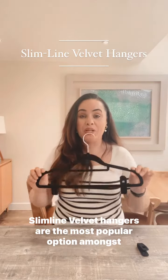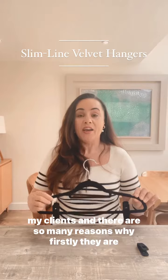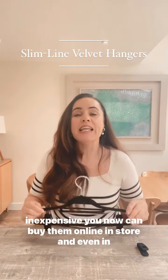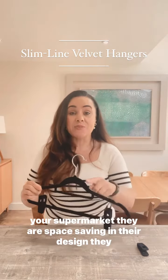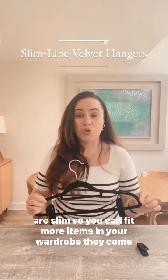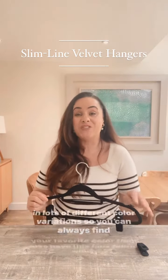Slimline velvet hangers are the most popular option amongst my clients, and there are so many reasons why. Firstly, they are inexpensive — you can now buy them online, in store, and even in your supermarket. They are space-saving in their design; they are slim so you can fit more items in your wardrobe. They come in lots of different color variations so you can always find your favorite color.